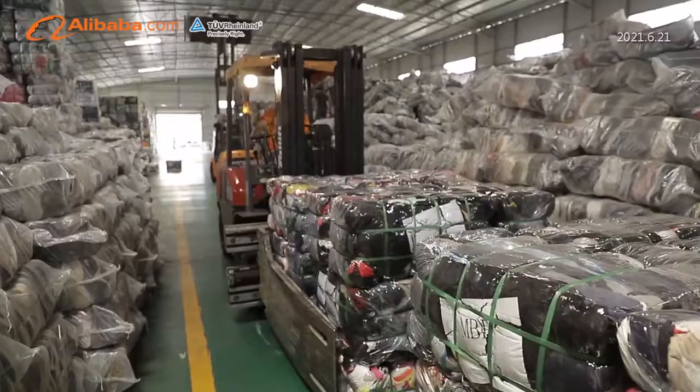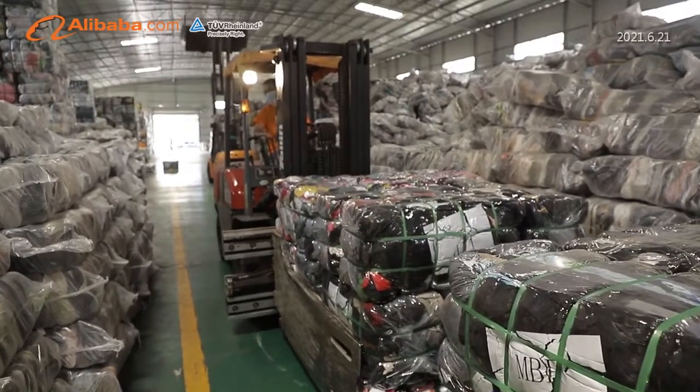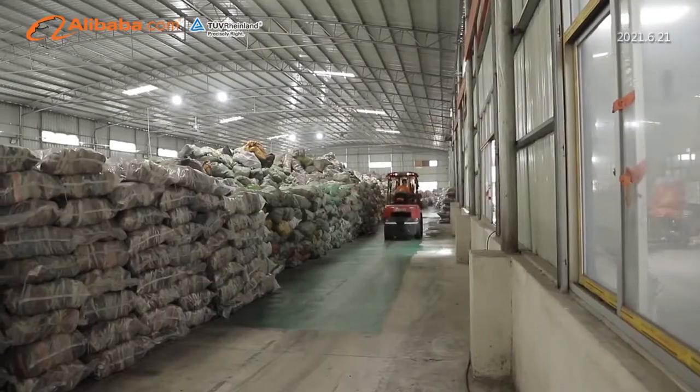The cargo will be loaded to customers' places through our logistics department by different transportation methods.